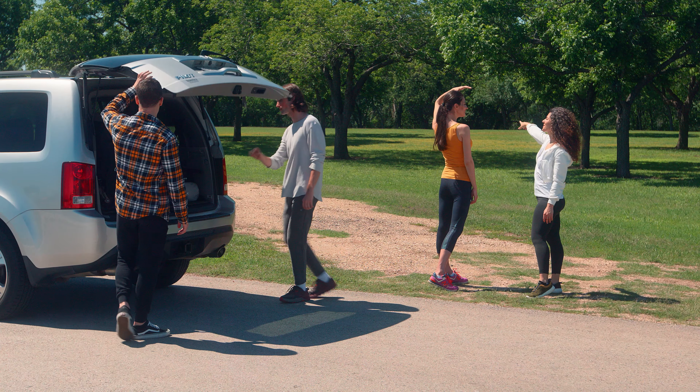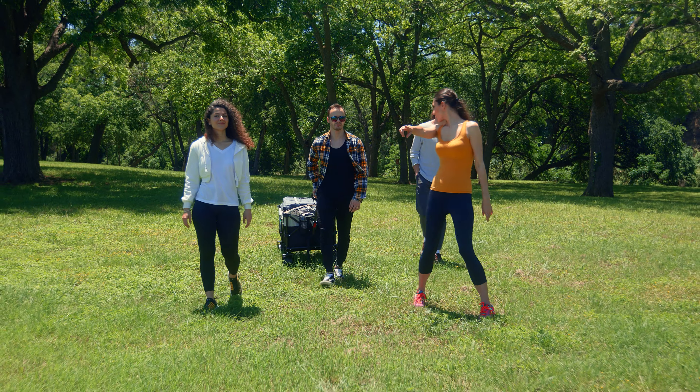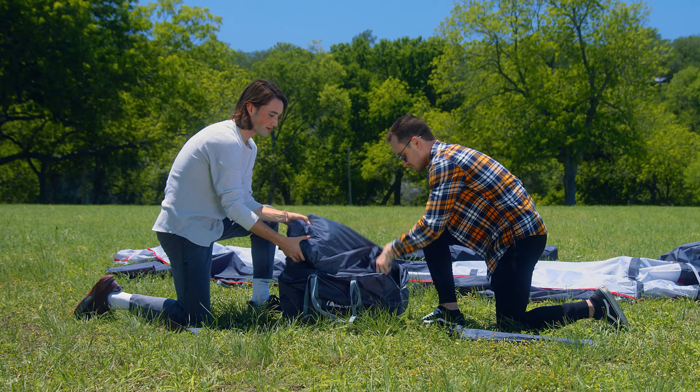Adventure awaits with the Moon Lens camping tent. Equipped with a portable carrying case, everything just got easier. This roomy eight-person tent is the perfect addition to any trip. The glass fiber poles are light yet sturdy, making for an easy setup.